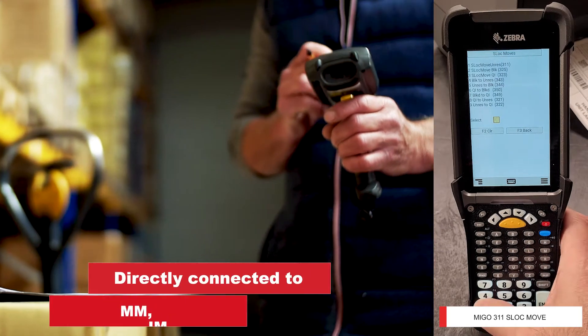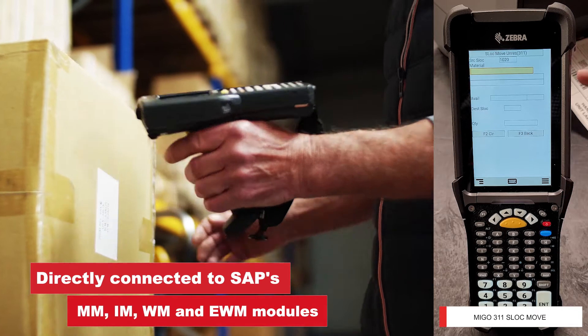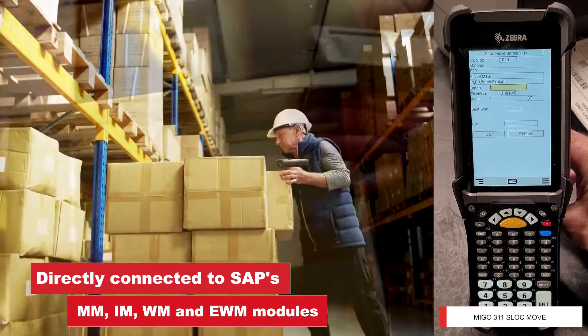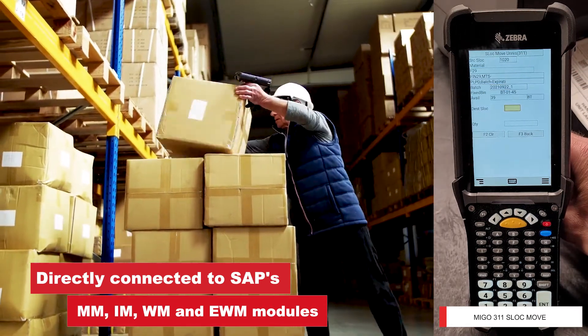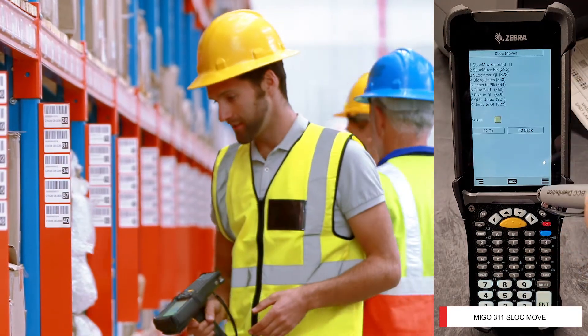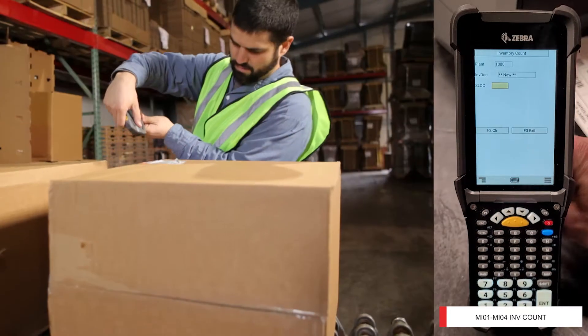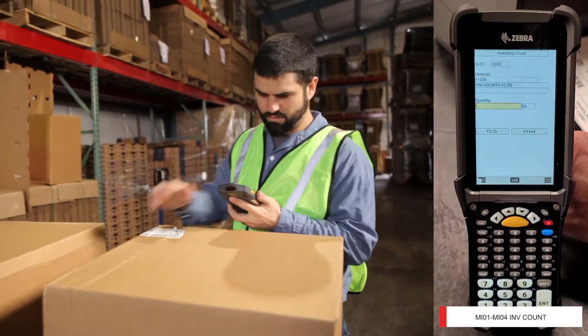BCCD's SAP Certified TRAN ASAP software operates in real time and is directly connected to SAP's MM, IM, WM, and EWM modules, utilizing SAP's ITS mobile web browser technology for automated and simplified inventory-based transactions on the warehouse floor through its series of mobile transactions.